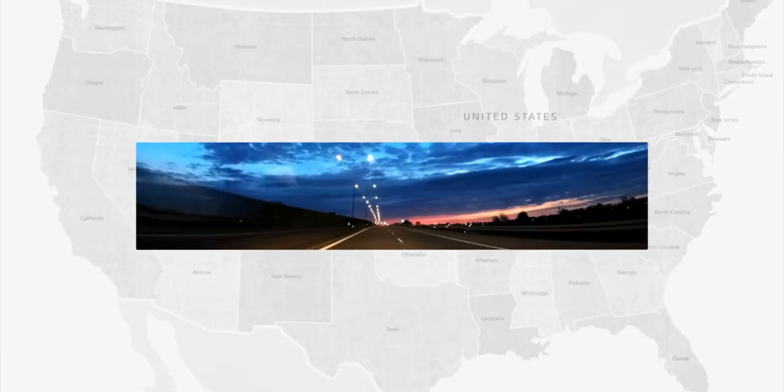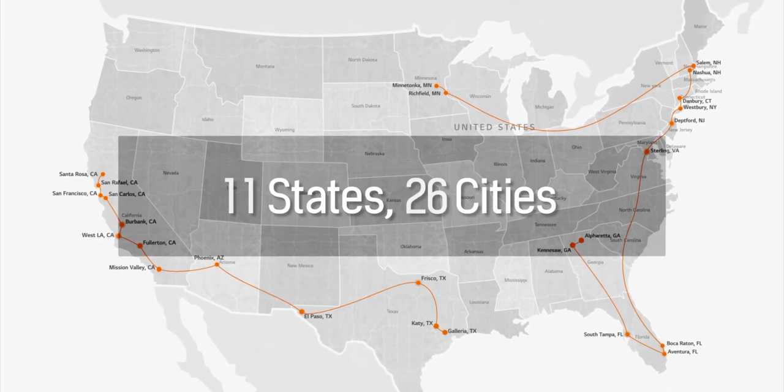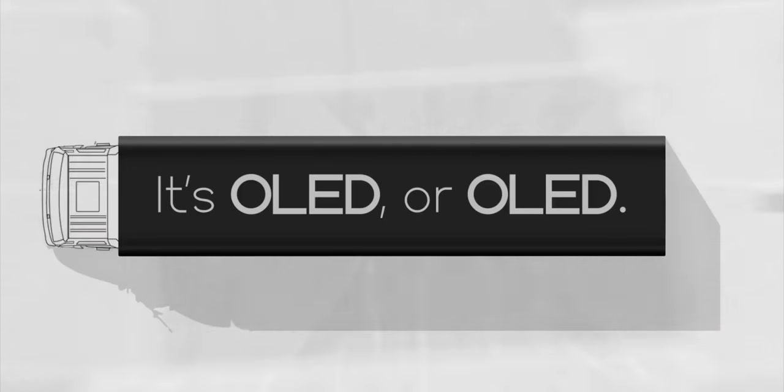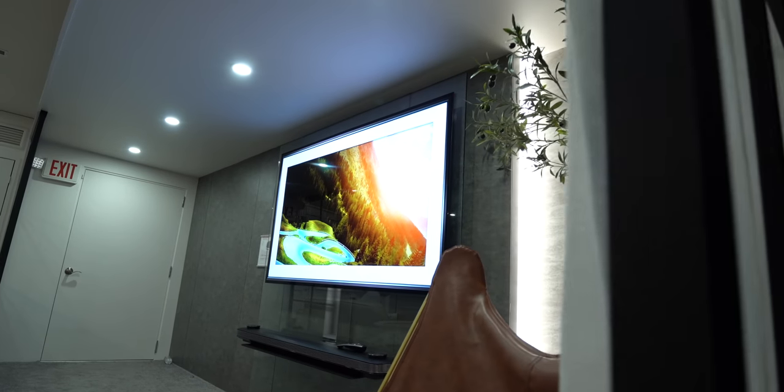I'll drop the details to the OLED tour down below. The tour is going to hit 11 states and 26 cities. There's a drawing to win a brand new OLED TV and a chance to get 10% back if you pick one up at Best Buy. Thank you guys so much for watching — this is Jonathan, and I'll catch you guys later.